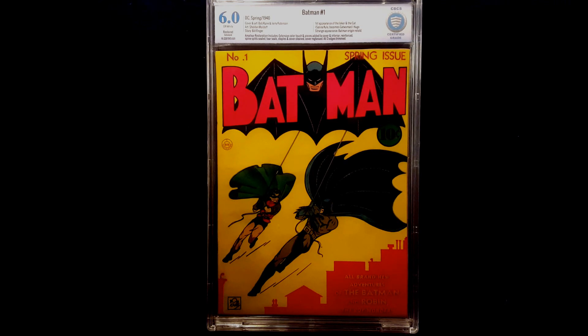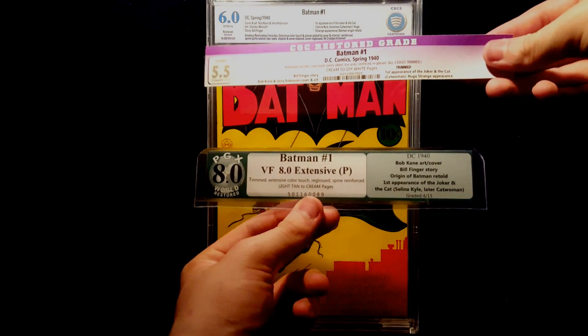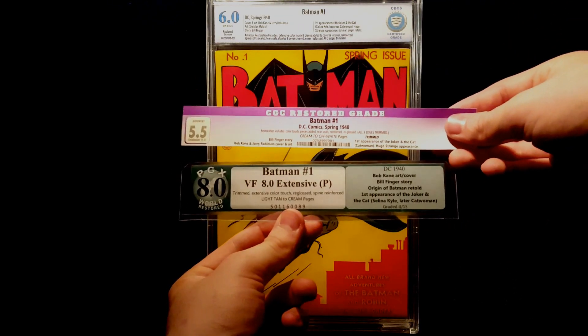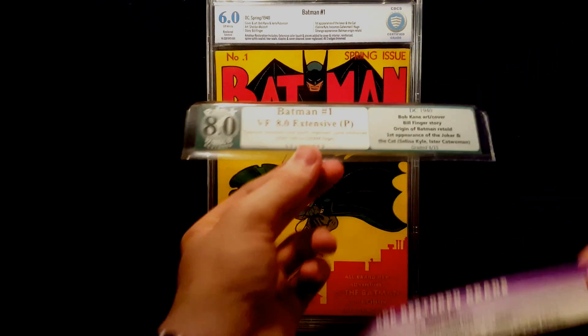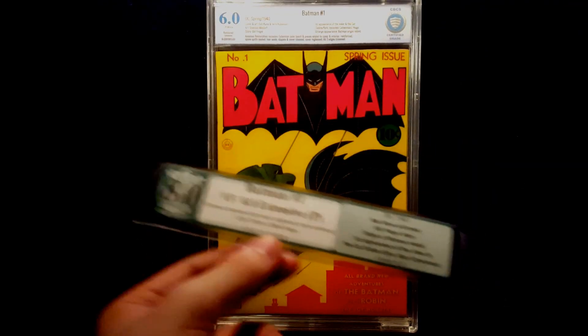I honestly think CBCS is the most accurate of these three. PGX graded it with what the book looks like, and CGC did their typical downgrade for restored books. I think the page quality was definitely more off-white, maybe cream to off-white, but I definitely don't think it was light tan to cream pages. So PGX was definitely a lot harder on the page quality than the other two.